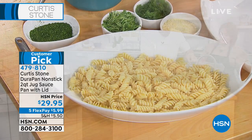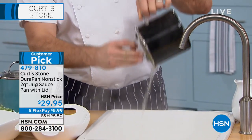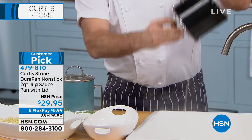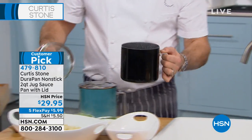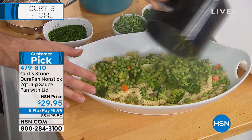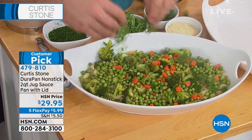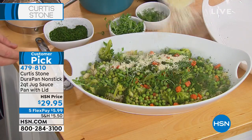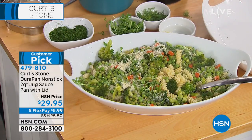She's already a huge customer pick and fan favorite. All Curtis Stone is on five flexible payments, so this is one you'd want to add to your collection. In the reviews, people are amazed — they buy it because they live alone or with just a partner, and they're amazed this is the one they reach for time and time again. It takes up such little space. Look at this delightful little pasta dish I've put together — you've done it in minutes with a couple of these jug pans.